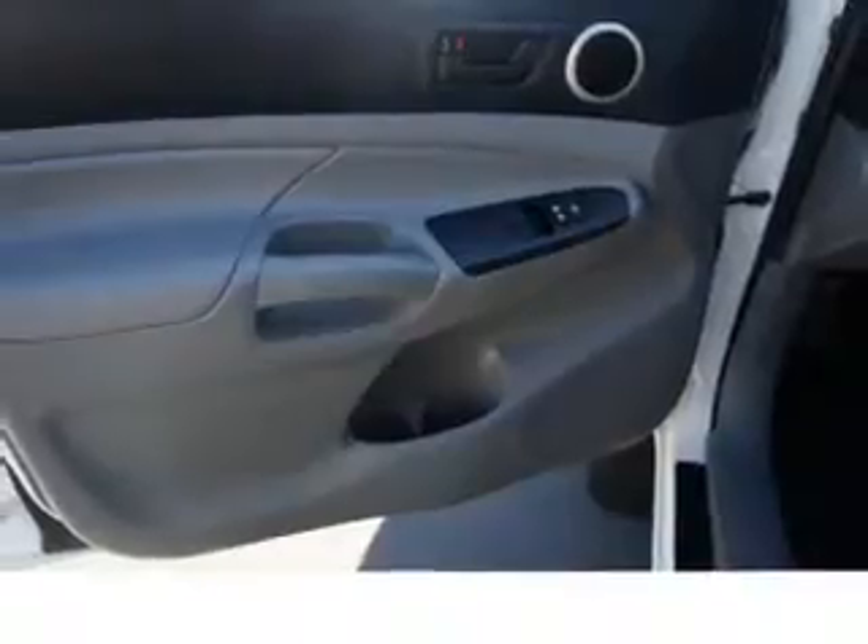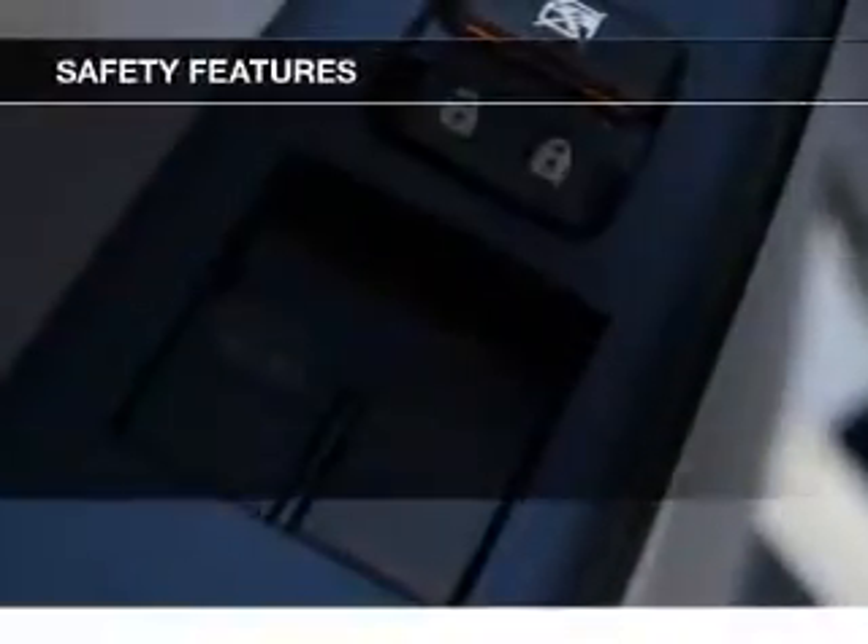Alloy rims, a tilt and telescopic steering wheel, cruise control, and keyless entry. Safety was made a priority with these features.